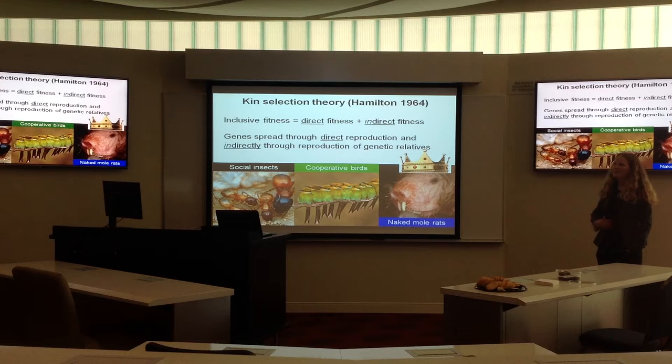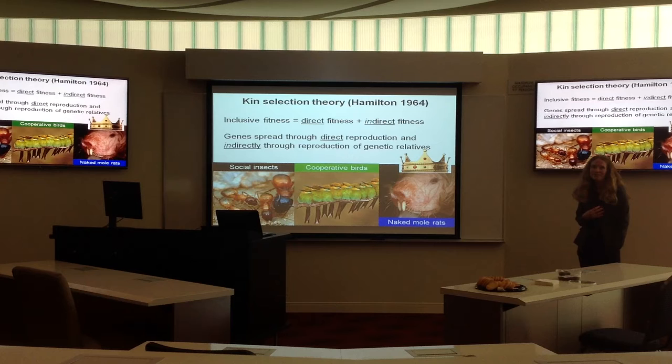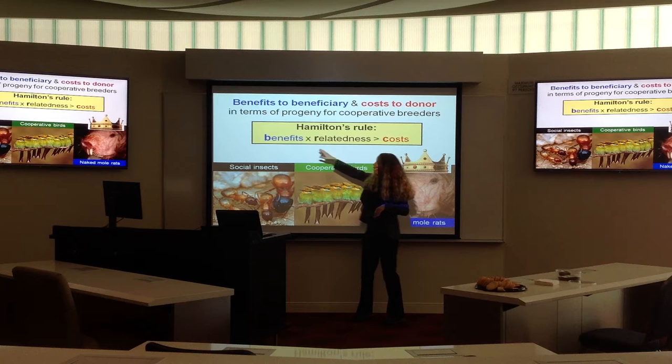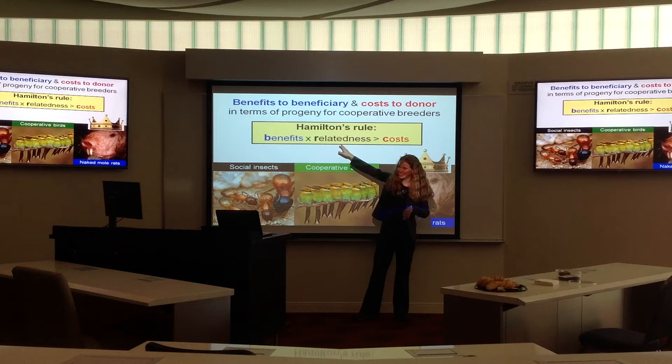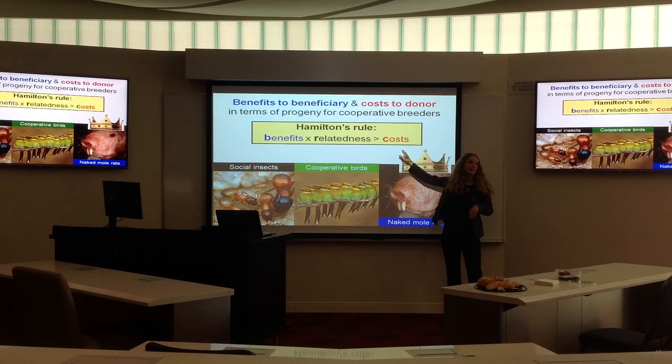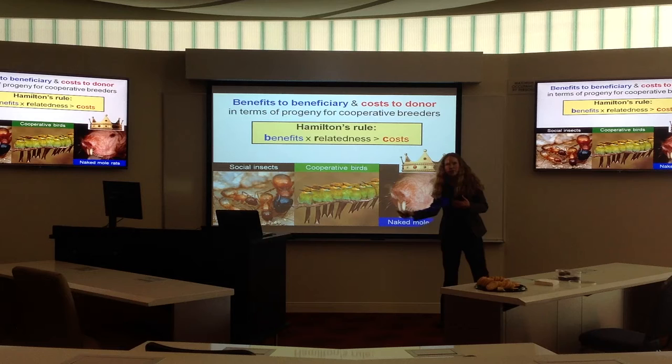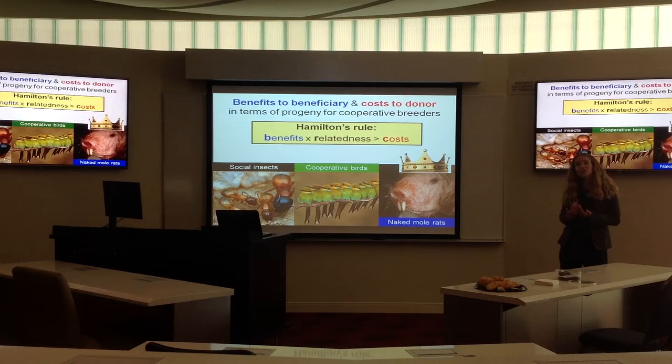There's a lot of evidence for cooperation with respect to cooperative breeding. It's fairly straightforward, although not always easy, to quantify the costs and benefits — helping someone else rear offspring that are not directly yours. Hamilton's Rule, one of the fundamental aspects of this foundational paper, says that individuals should benefit from cooperating when the benefits of helping times the genetic relatedness to the individual they're helping overwhelm the costs of doing so. This is fairly straightforward when thinking about number of offspring — number of ants born, birds born from cooperative breeding.